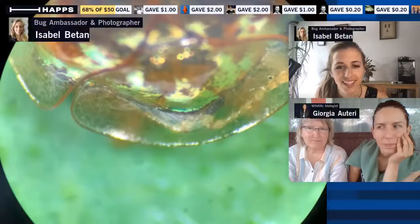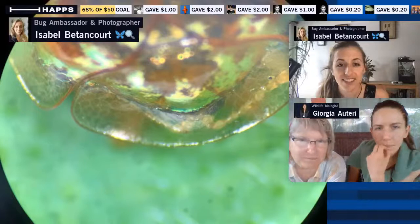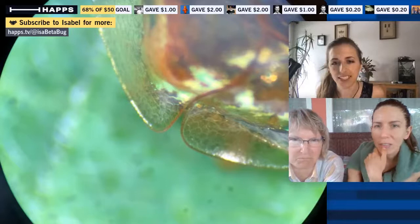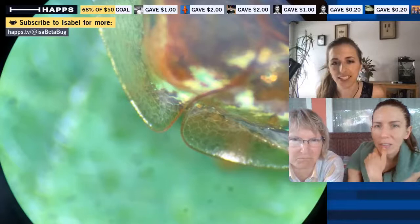You can see the different features through the exoskeleton. I believe each of those circles you see in the clear area represents individual cells. Let me move around so you can see other parts — you can kind of see dimples or divots in its shell.